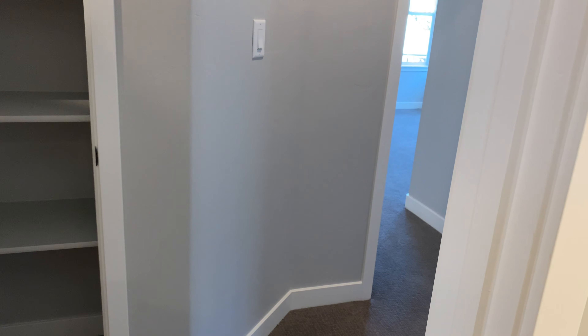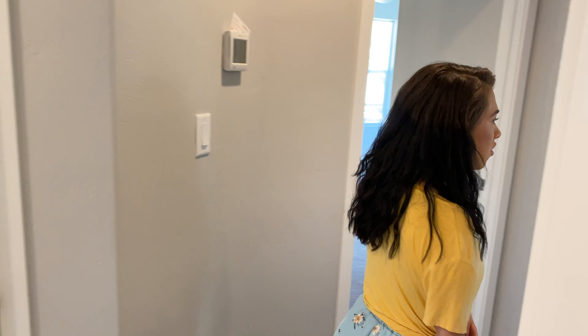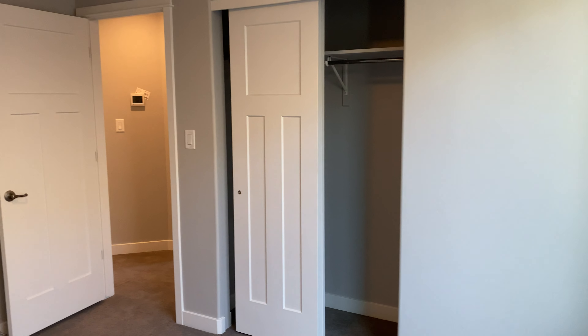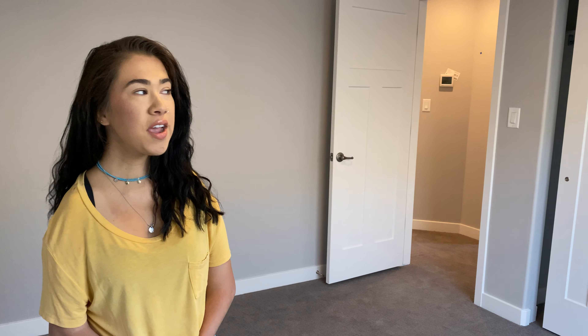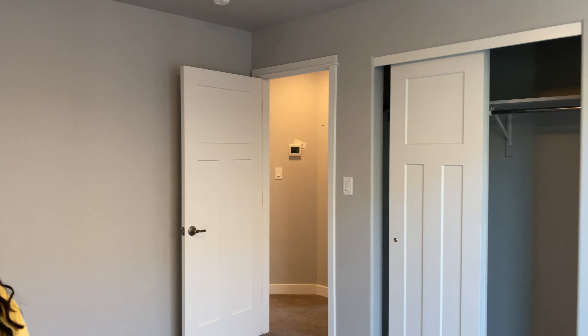We're going to take a walk over here into the next guest bedroom. If you're curious about the size, we have all of our floor plans listed on our website where you can see all of the specific square footage and bedroom dimensions. But this is a pretty standard size bedroom for Copper Creek — nice open closet, always big windows with lots of light in here, which is one of our favorite things about all of our plans.